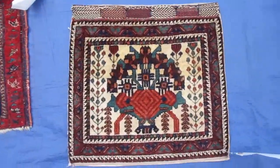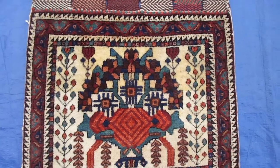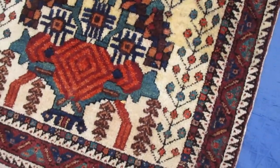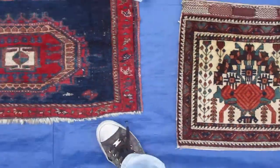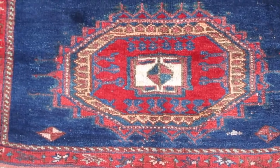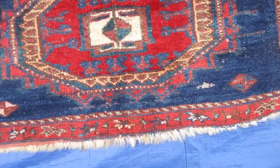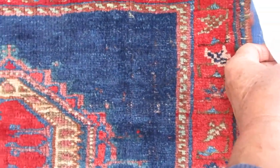This is an antique Afshar bag face — just the front of an old bag. It's in very, very good condition. Small piece, one-five by one-five. Here's another antique Afshar bag face with beautiful jewel tones. There's a little bit of wear on the pile, but nothing overly dramatic. This piece is one-four by two-five.